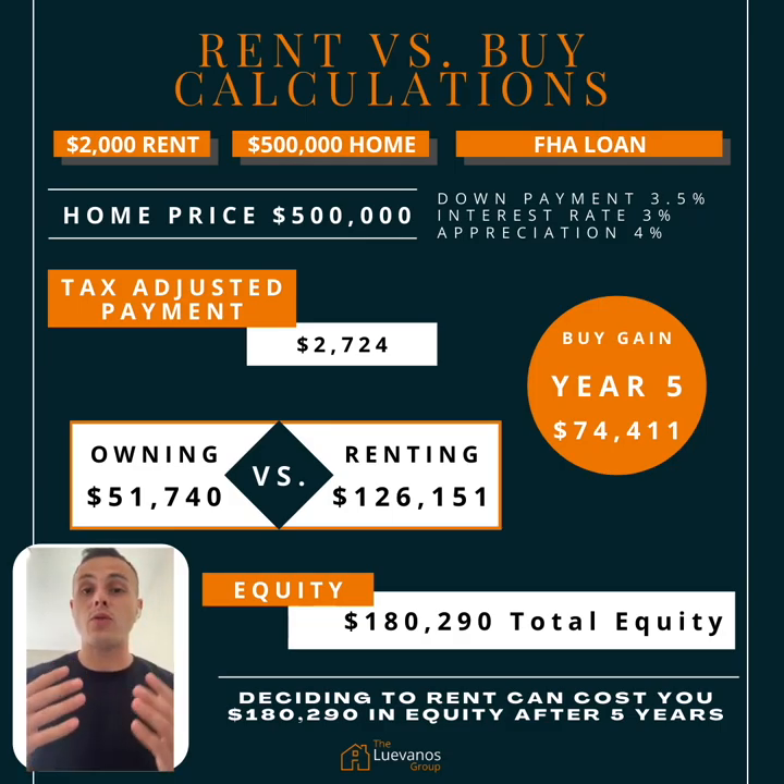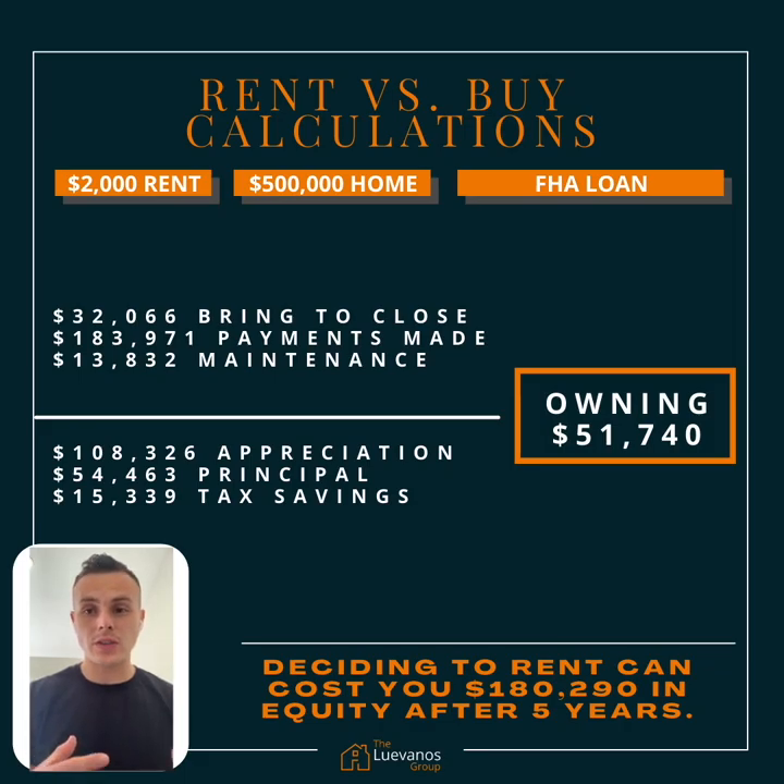So right off the cuff, as you can see here, your buy gain is going to be about $74,411. So let's dig deeper into that.